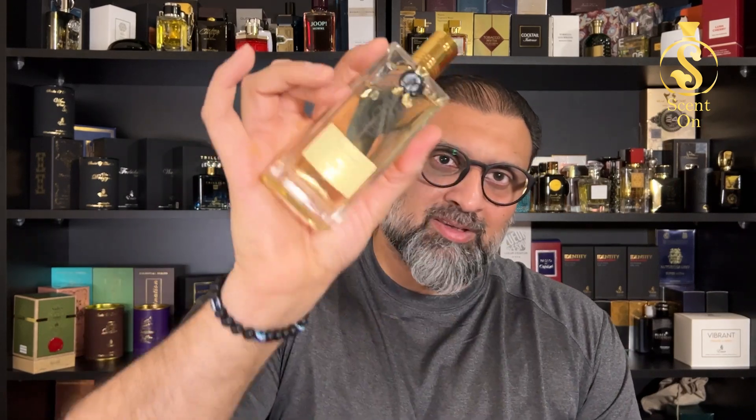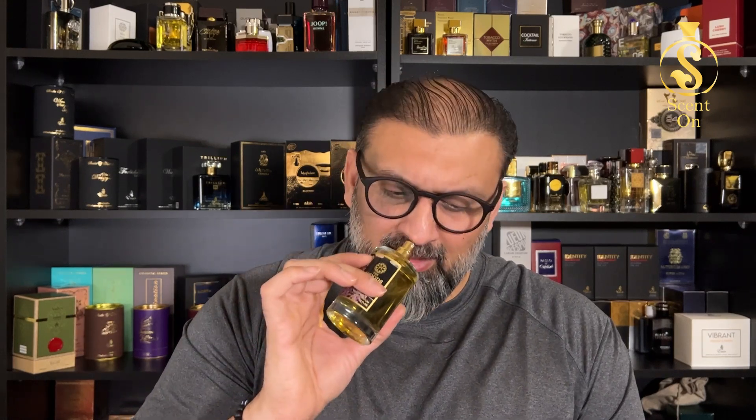When you spray Moonlight, from the first sniff it will remind you of Patchouli Intense — but only for a few seconds, just touching that area of your memory. In the next few seconds this perfume becomes something totally different. Straight away you get a lot of geranium, patchouli, and a very strong note of leather — industrial-type leather, not suede or smooth, but strong industrial leather.